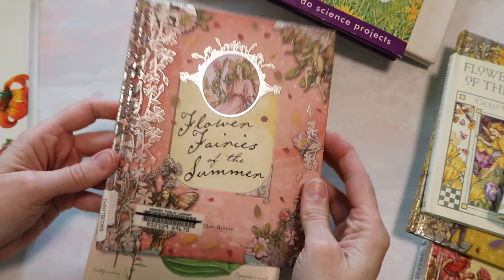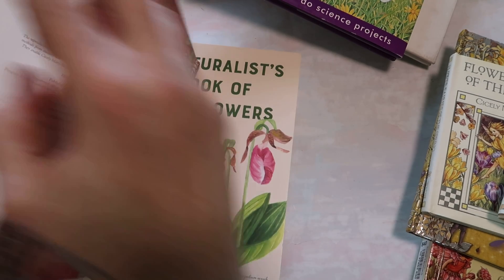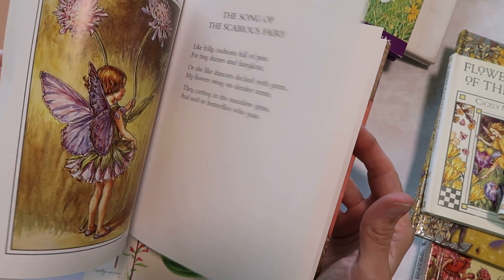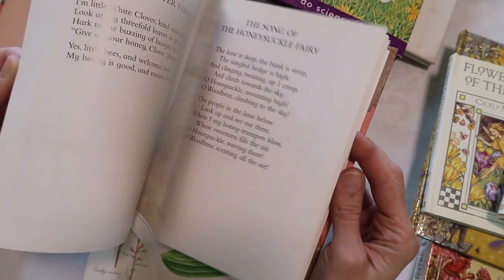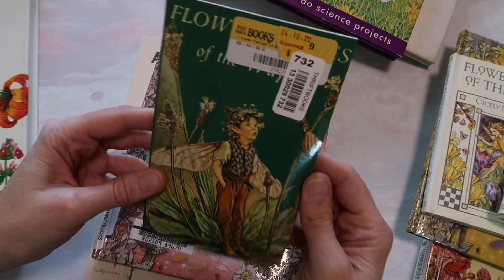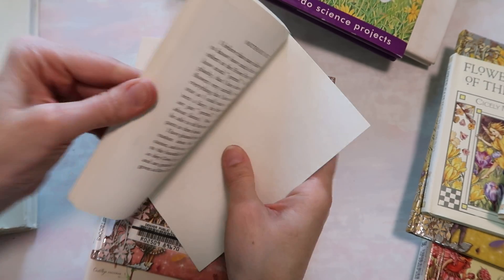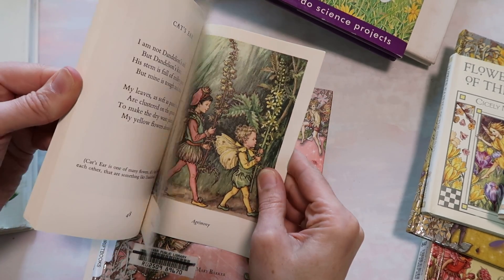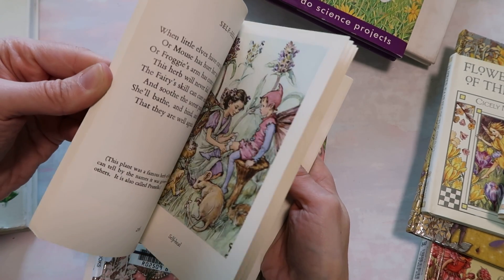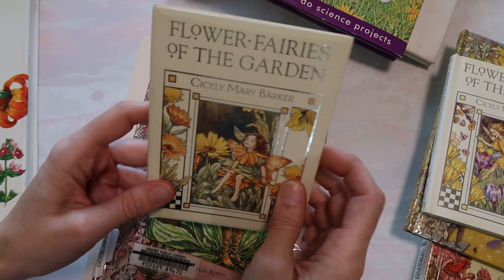Let's do Flower Fairies of the Summer. If you want me to do a whole video on these — I actually have six more Flower Fairy books coming, some will be repeats — if you want me to do a whole video slowly flipping through all of them, I can do that. Flower Fairies of Wayside — this is a small book but for me, I'm going to be using these and turning these images into tags or journal cards, so it's actually the perfect size.